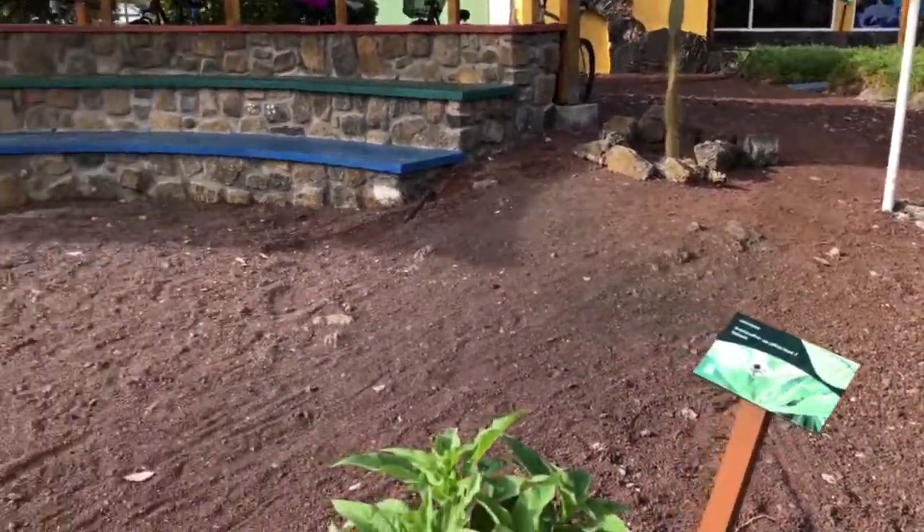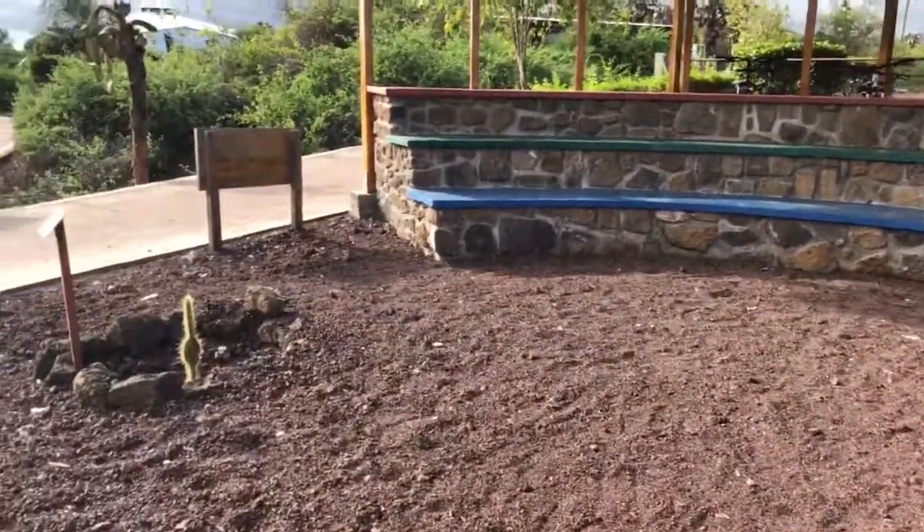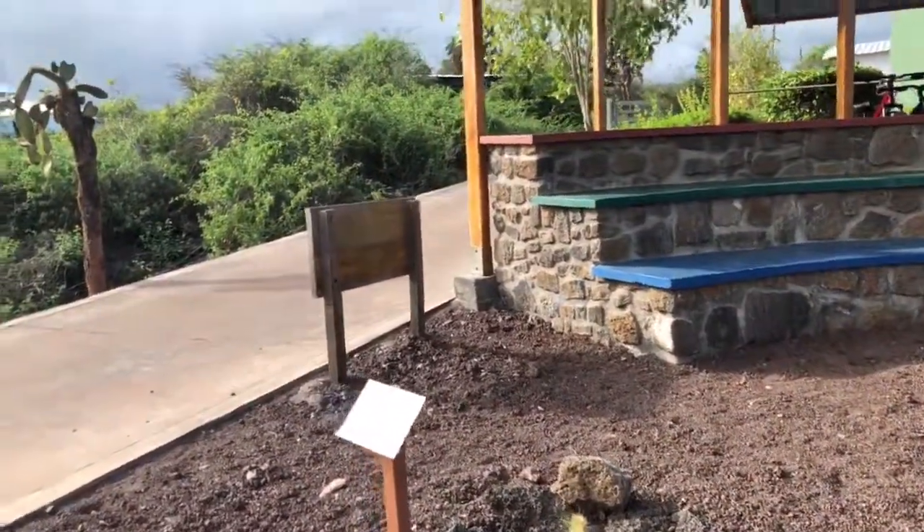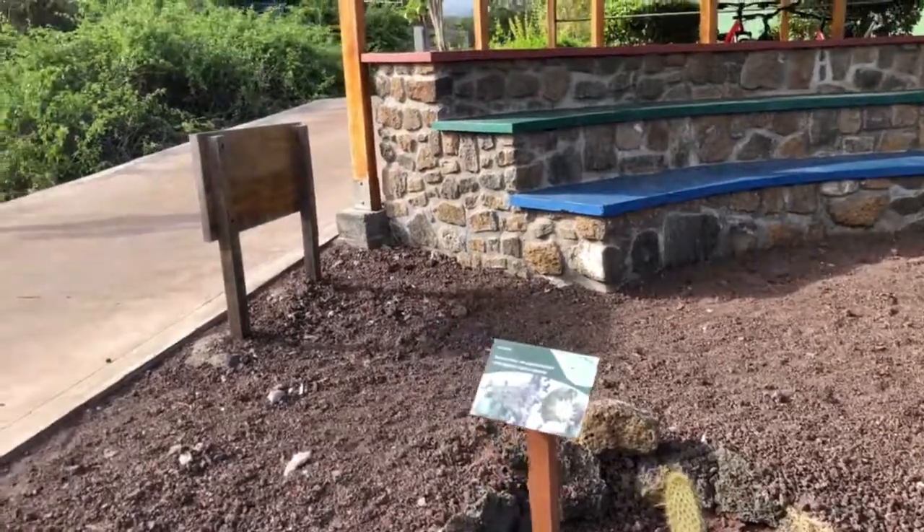Which probably was not a good idea because I did not come to this research center — Visitor Center — first.